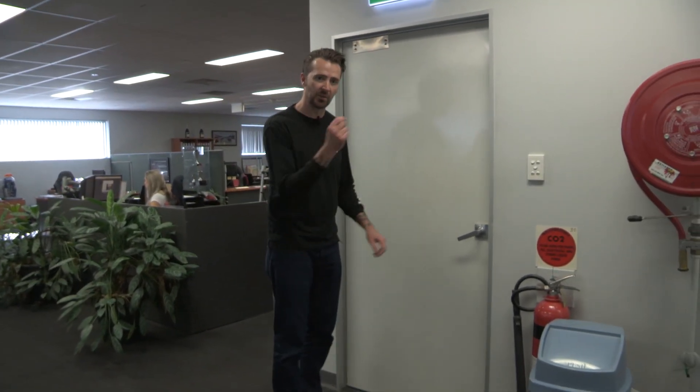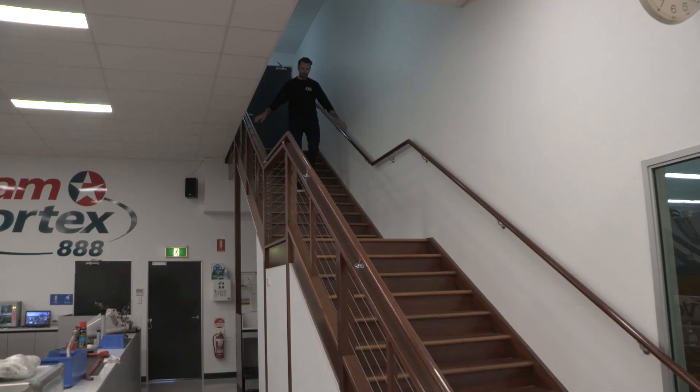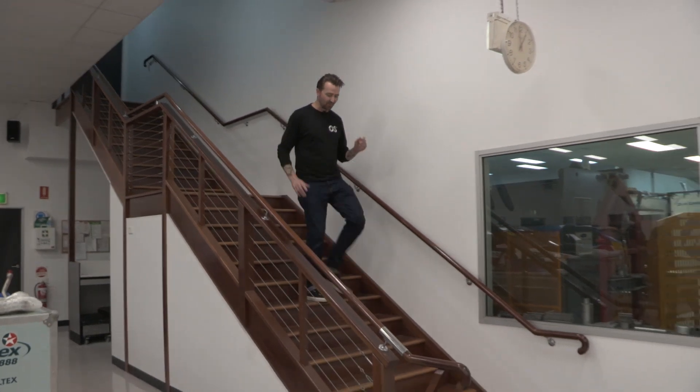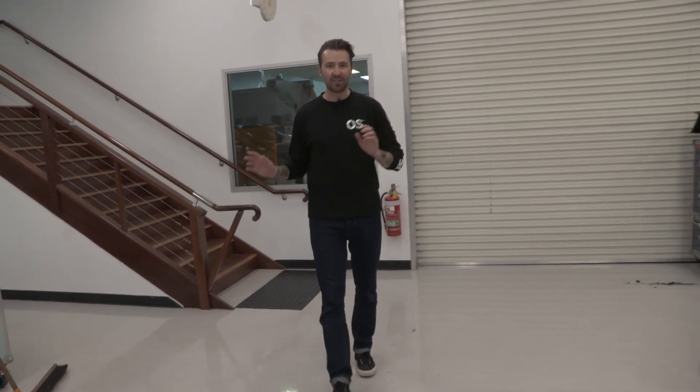Have you noticed the trophies everywhere? They're everywhere — the kitchen, in here, downstairs, everywhere. And the reason why is because of what's down here. This is the workshop floor, probably the most exciting place at Triple Eight Race Engineering.